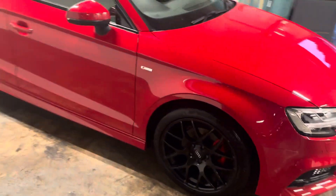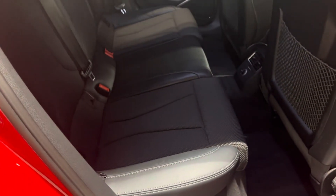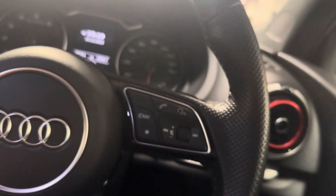Let me show you the interior and I will start with the rear. It's got the S-Line sports seats, part leather, part cloth. Here is the driver's area. Automatic S-Tronic gearbox. It's only done 39,750 miles.